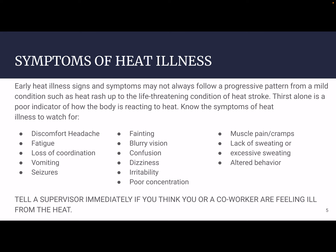Additional symptoms to watch for include fatigue, loss of coordination, vomiting, seizures, fainting, blurry vision, confusion, dizziness, irritability, poor concentration, muscle pain and cramps, lack of sweating or excessive sweating, and altered behavior. If you see any of these in yourself, take care. A little bit of fatigue and a headache aren't necessarily something you'll stop work for, but you should note these things. If any others pop up, definitely take note and take care. Tell a supervisor immediately if you think you or a coworker are feeling ill from the heat — that is always a must.